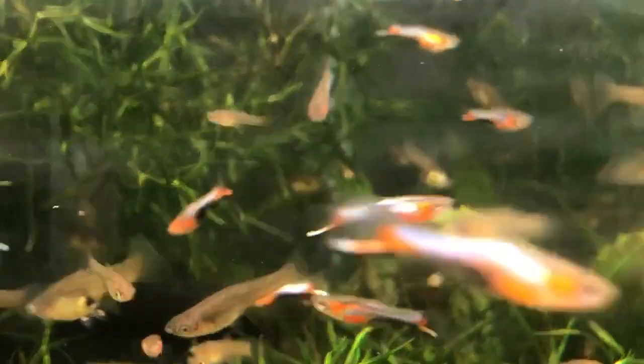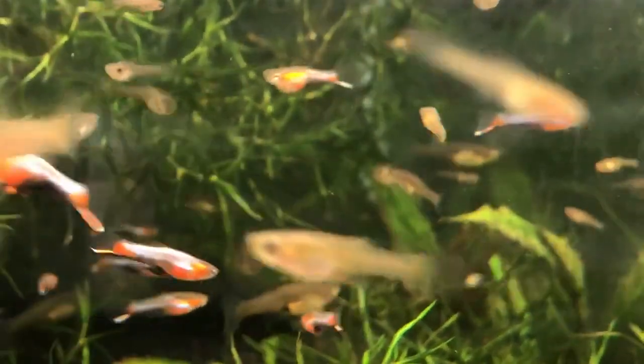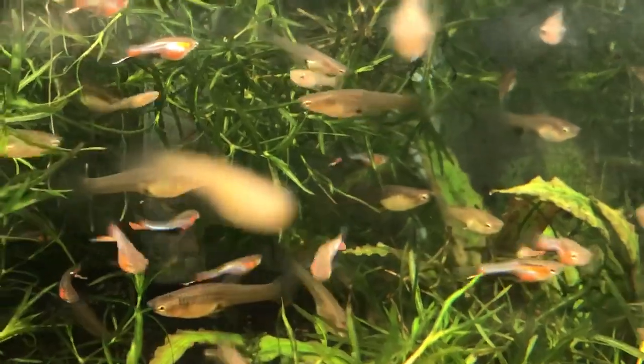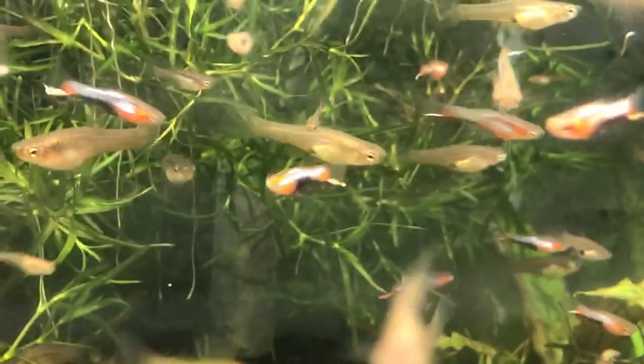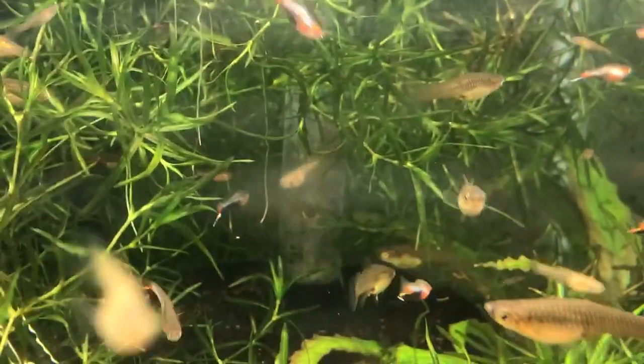P class Blue Star Antlers — very stunning fish, great for a small tank. I just wanted to show these off. See y'all later.